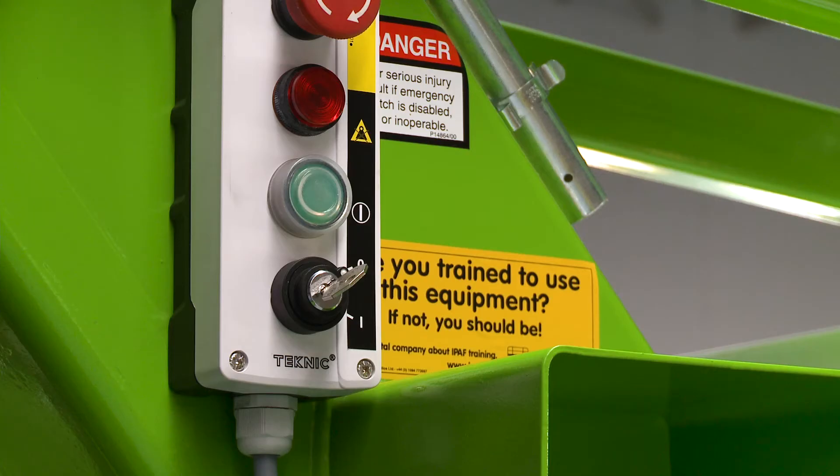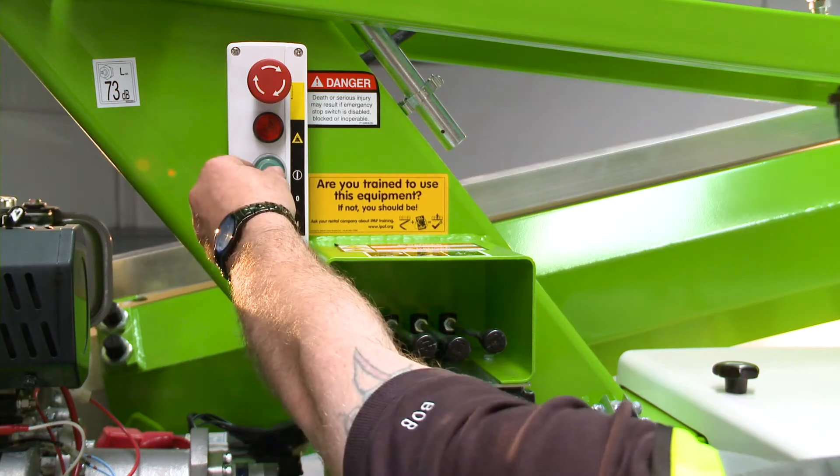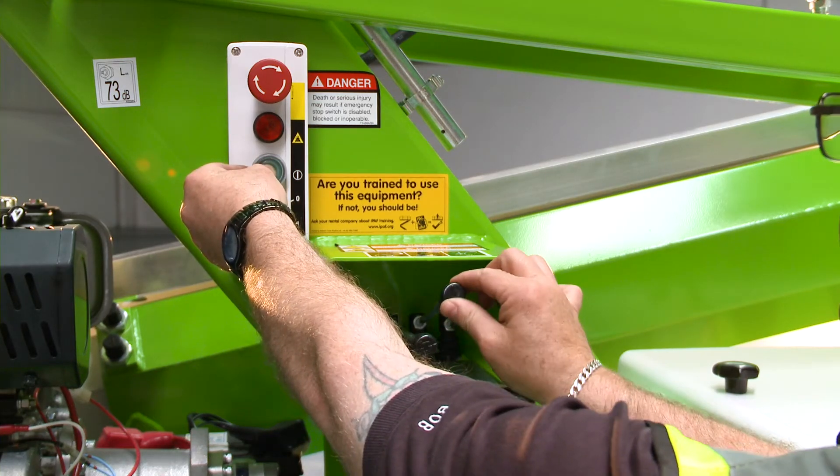In order to operate the base controls, the user simply turns the key switch to the ON position and then activates the levers in the same way as the cage controls.